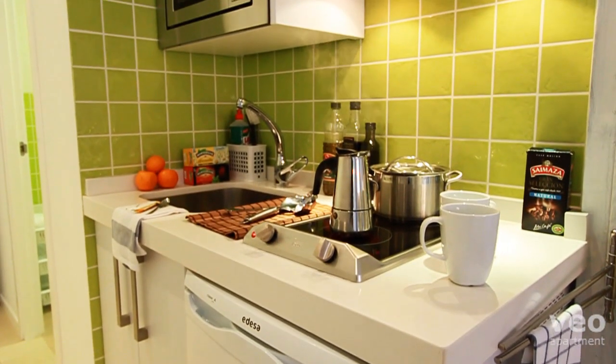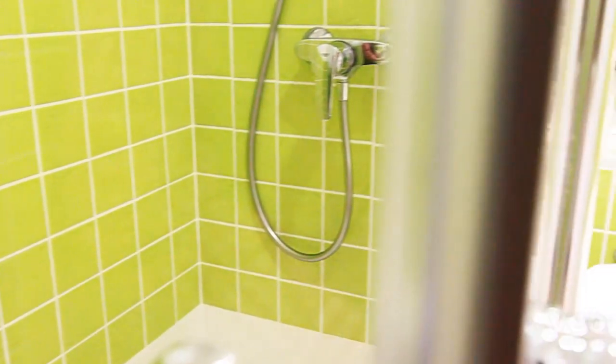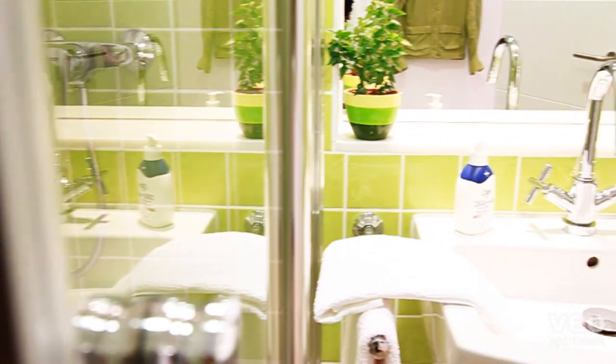This self-catering apartment also includes a small kitchen and a separate bathroom with shower, toilet and wash basin.